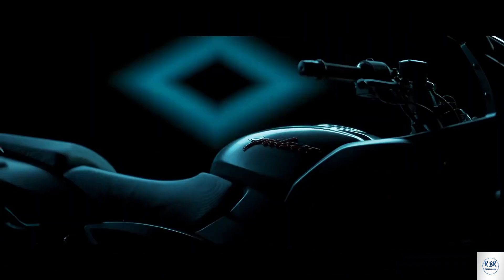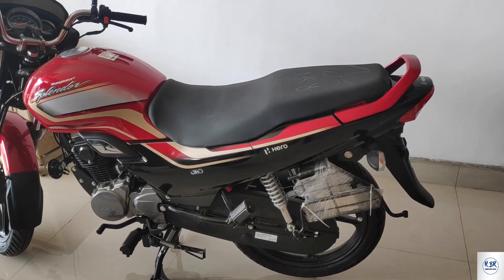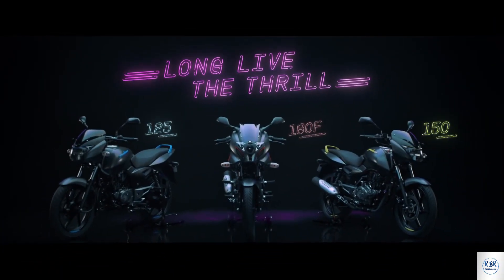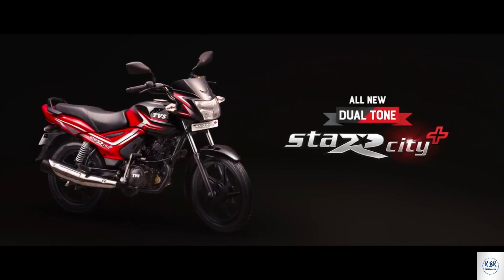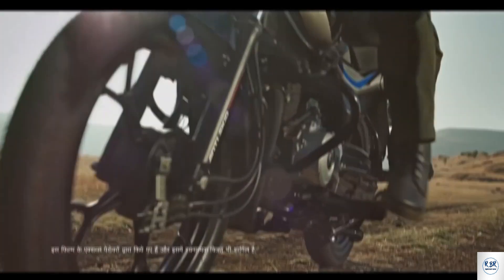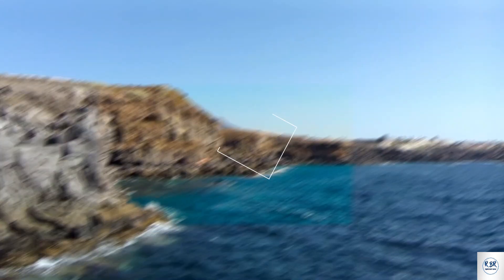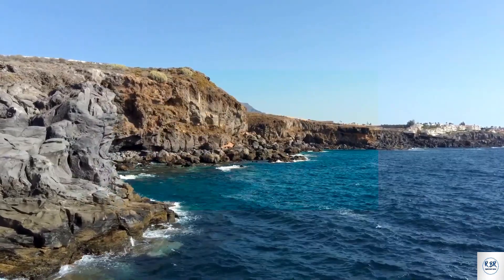Today we are going to talk about a special bike which is a mid-range price for beginners and boys. We are going to talk about the on-road price in Kolkata. Hey guys, I am Ronny. Welcome to my YouTube channel, Ride Our Ronny. So, let's start.